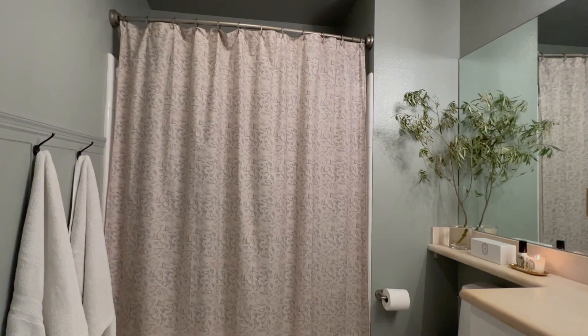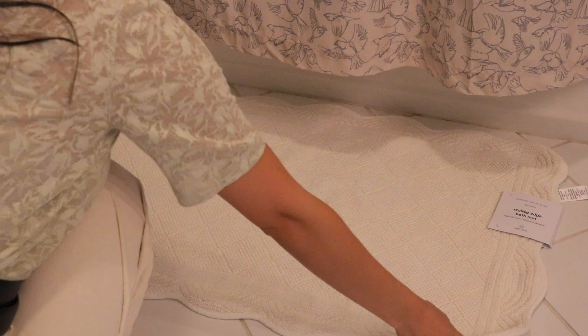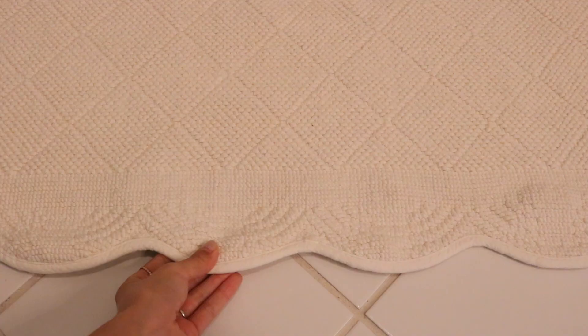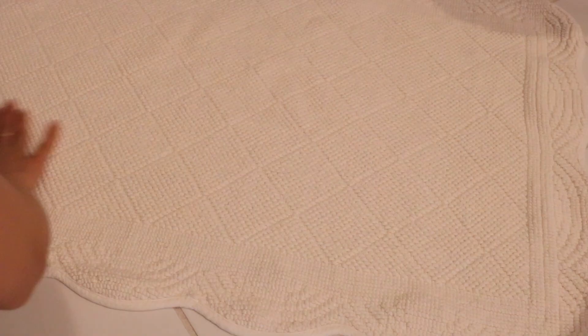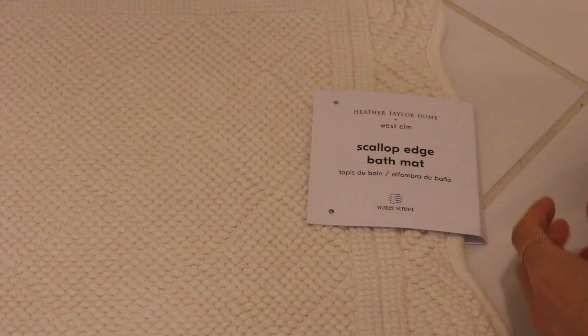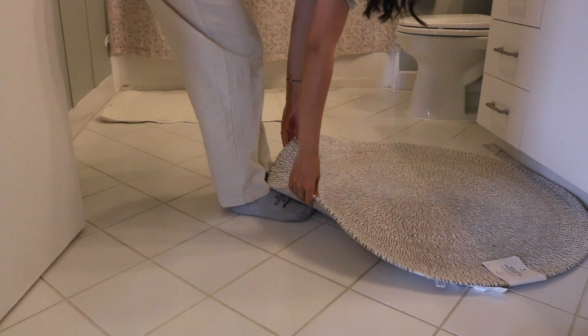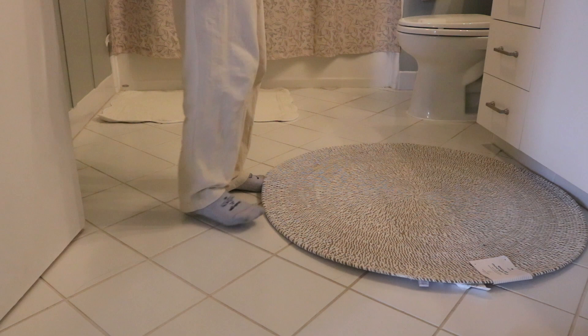I got two new mats for this space — both bath mats from West Elm. The first one, by the shower, has a scalloped edge and I think it's so cute. It adds a really nice, playful and romantic touch. It's made of 100% cotton and was designed in collaboration with a designer whose name I'll add on screen. I also got a round one made of 100% organic cotton — I really like how it adds a natural touch and helps to ground the sink area.